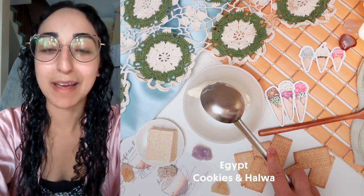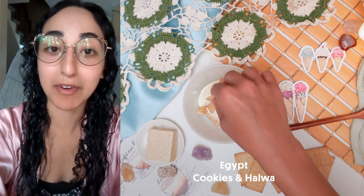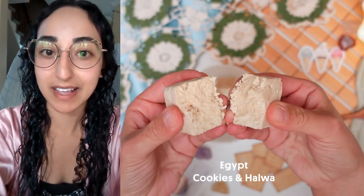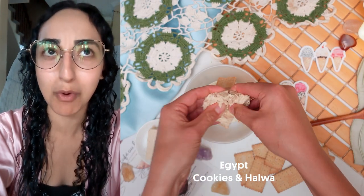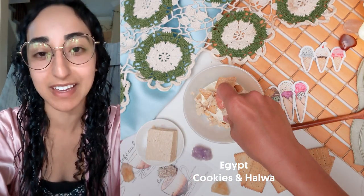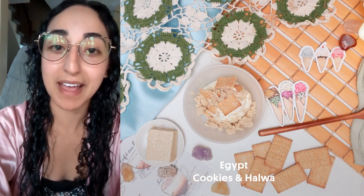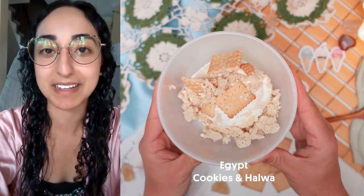Wow, this is decadent. My name is Vida and I'm Egyptian. My favorite ice cream toppings are broken up Maria cookies and halawa. My mom prepares the most delicious halawa, and as a kid I discovered you could scoop more in your mouth using a Maria cookie instead of traditional pita bread. Eventually this combination ended up on my ice cream, and since then it's been my favorite topping — it reminds me of her each time I eat it.